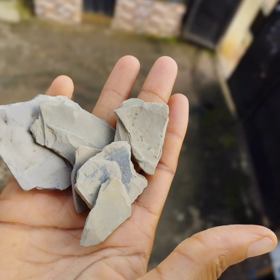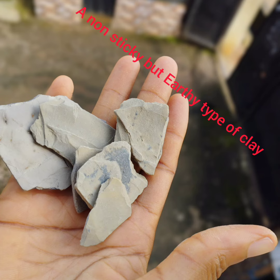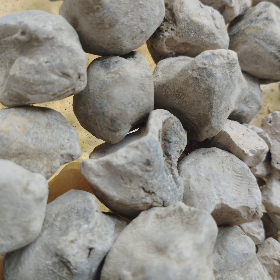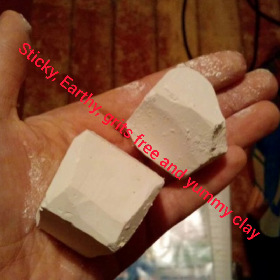Ulo clay is non-sticky but healthy. Here is our Nzu — we know it already, it's sticky, very yummy, salted, and just good. And our white clay — it's so nice. Thanks for watching.